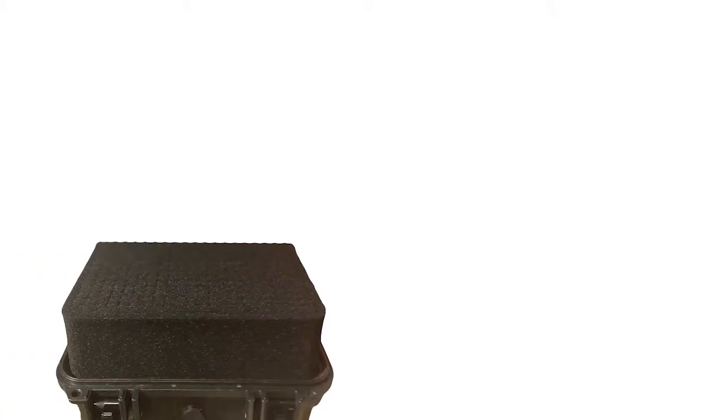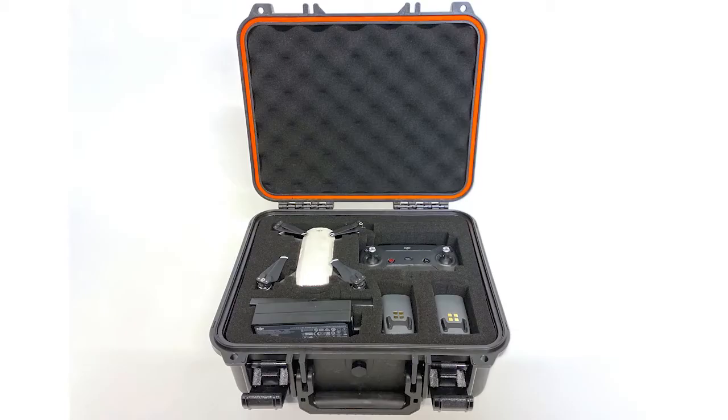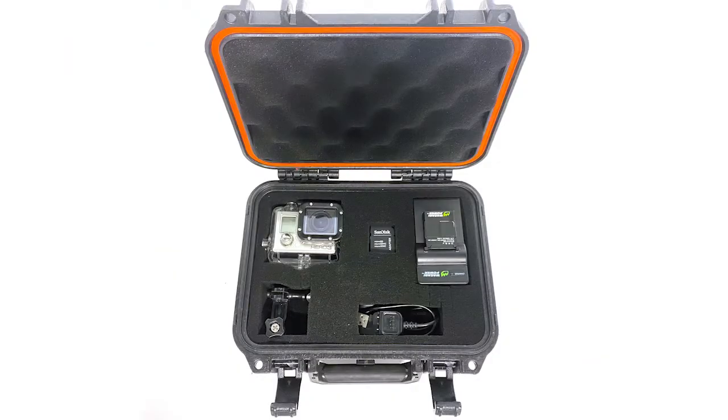Sometimes it's hard to get a perfect fit. Our pick and pull foam inserts provide impact absorbing protection and allow personal customization to get it just right.